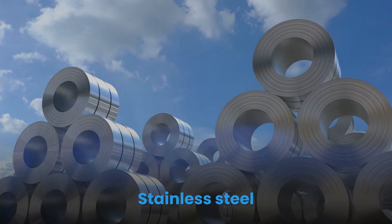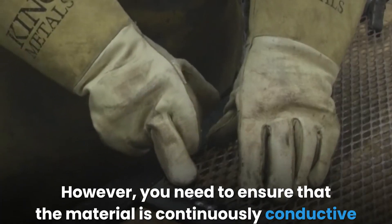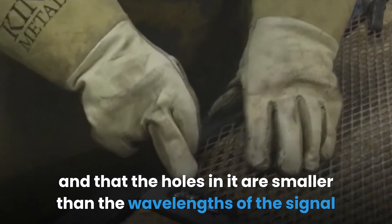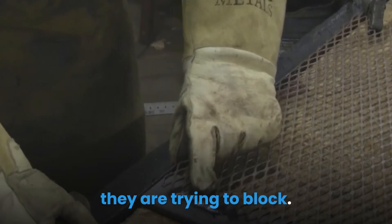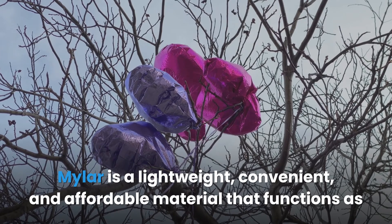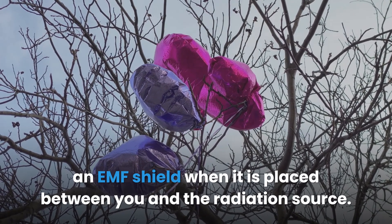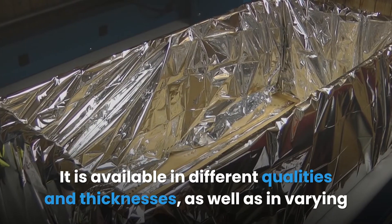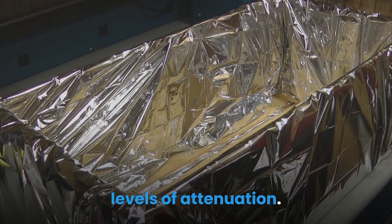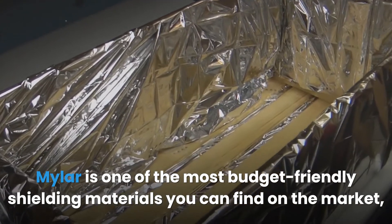Stainless steel is an affordable and effective EMF shielding material; however, you need to ensure the material is continuously conductive and that the holes in it are smaller than the wavelengths of the signals they are trying to block. Mylar is a lightweight, convenient, and affordable material that functions as an EMF shield when placed between you and the radiation source. It is available in different qualities, thicknesses, and varying levels of attenuation, making it one of the most budget-friendly shielding materials on the market.